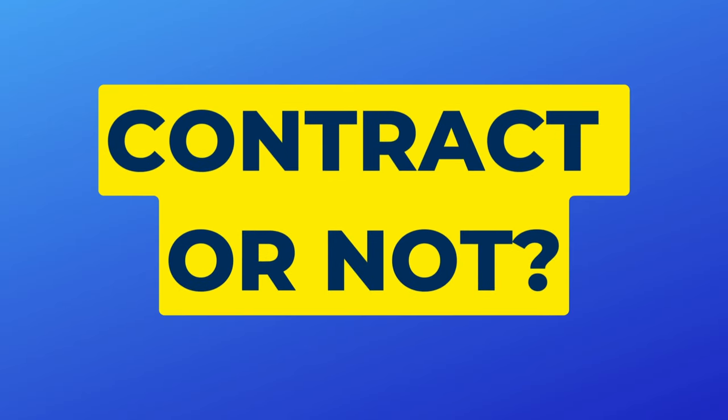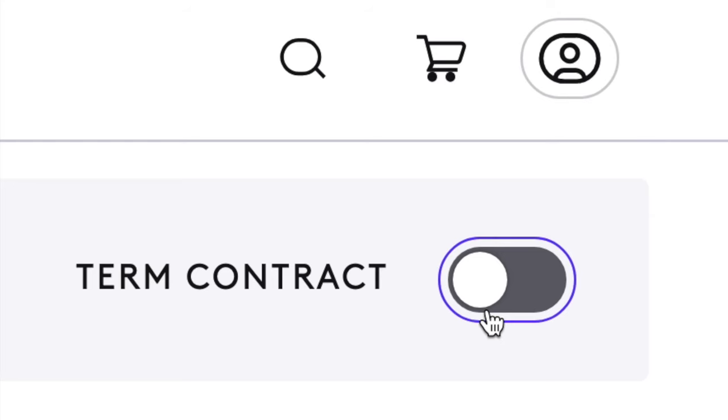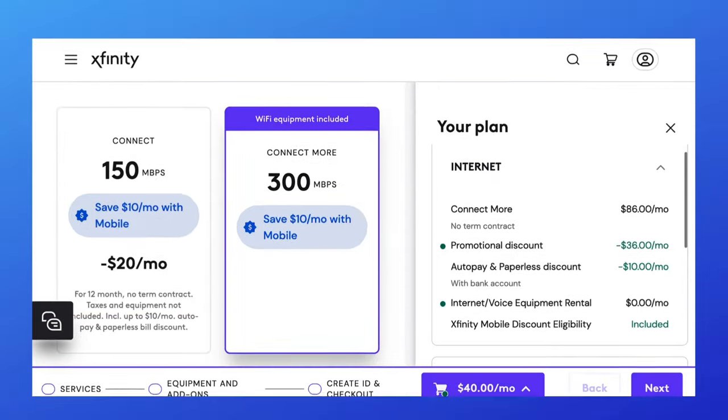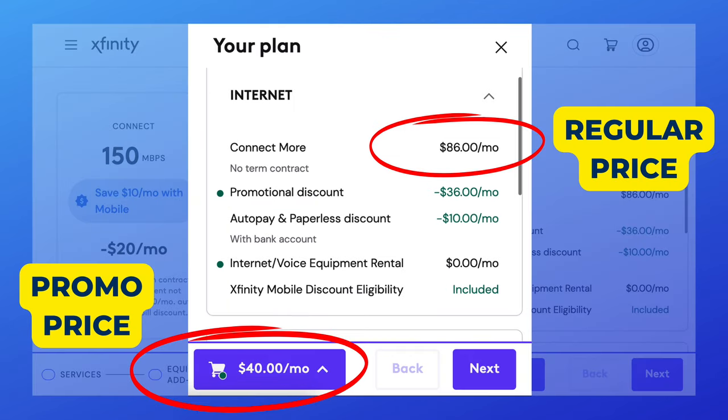Number two: does Xfinity still make you sign a contract? Xfinity now offers plans with a contract and plans without a contract, as you can see from the plan builder shown on the screen. Offers will vary by region, but plans with a contract are slightly cheaper. Contract or no contract, new customers will get a promotional rate — meaning the low price you see when you sign up will increase over time, usually after a year or two.